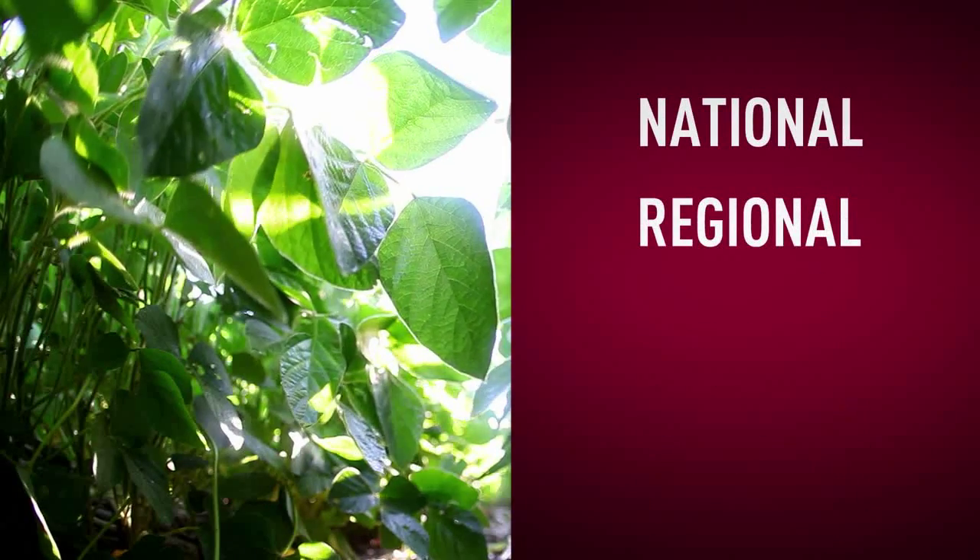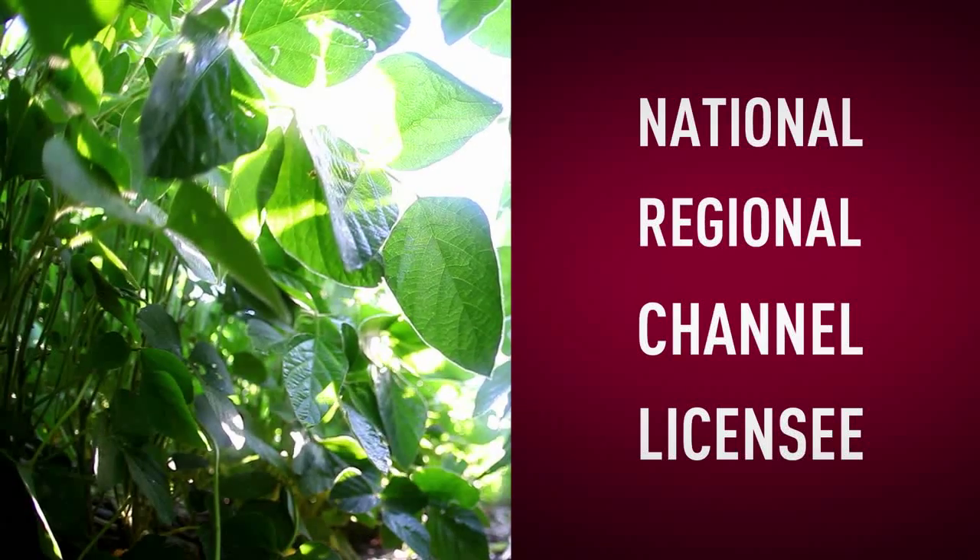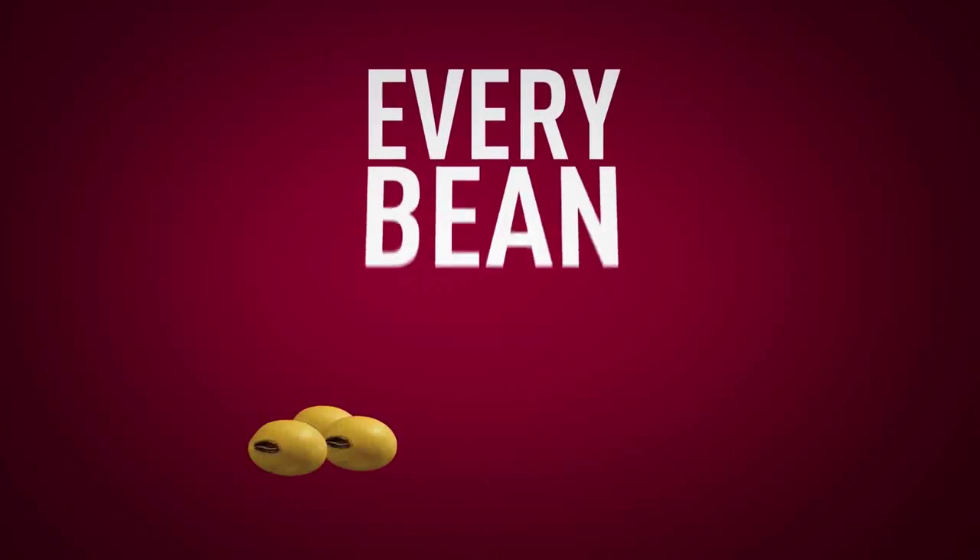We're going to have the Genuity Roundup Ready to Yield Soybeans in our national brands, our regional brands, and we'll have over 100 licensee companies providing seed to growers. If you think about how rapidly it's expanded, this year we had about 230 Roundup Ready to Yield varieties. This next year, we'll have over 300 Genuity Roundup Ready to Yield varieties in the marketplace.